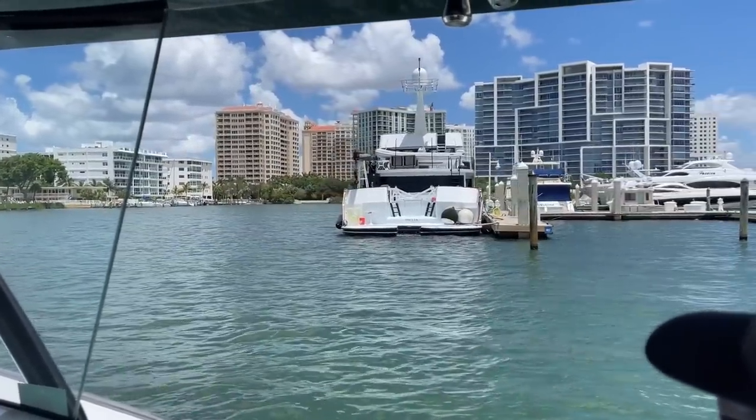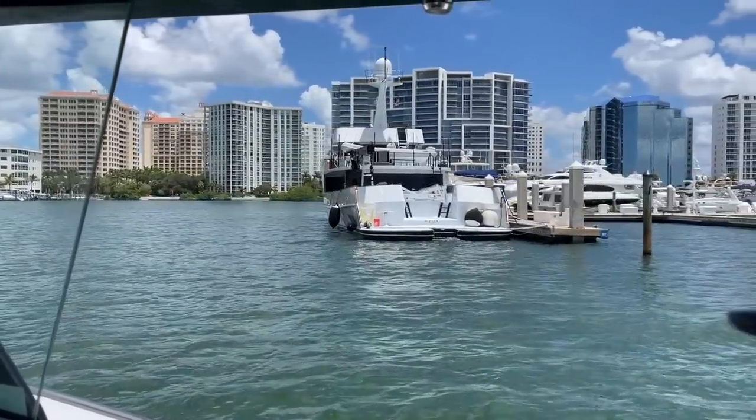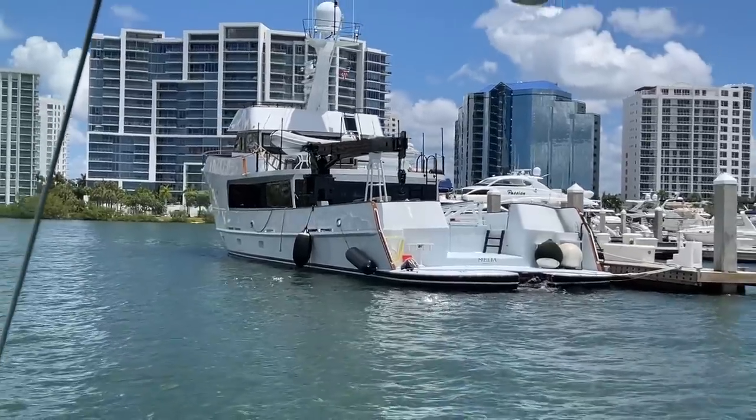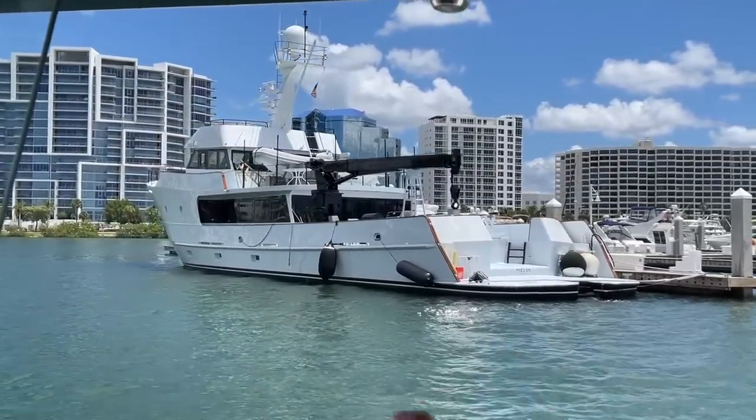This thing looks absolutely dialed and you can put a 30-foot boat on the back of it. You can go around the world in that thing. There's a hot tub up on the flybridge — it's sick.